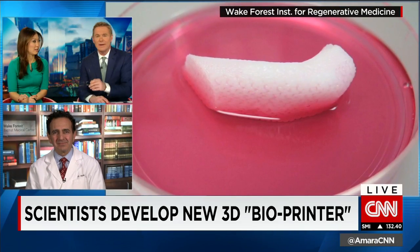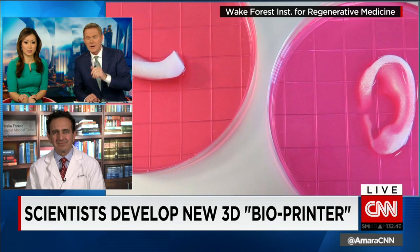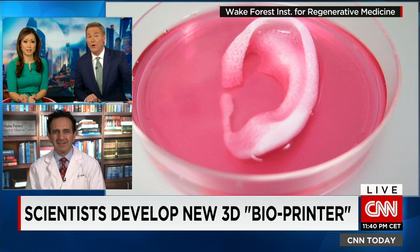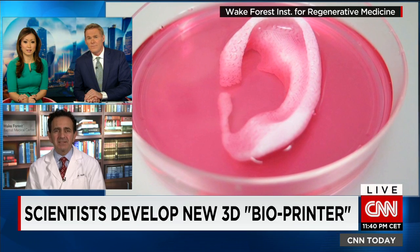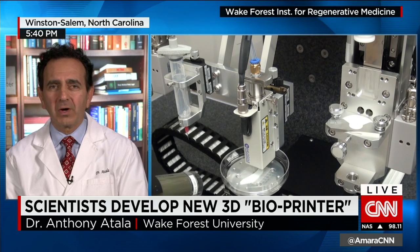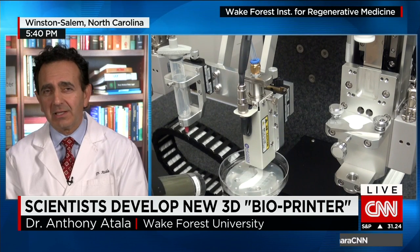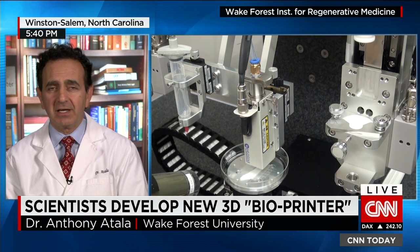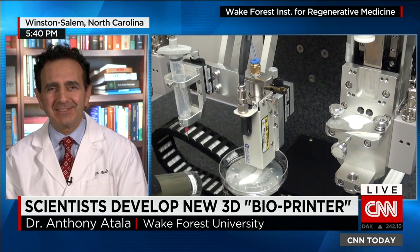What do you think will come first? We're seeing on the screen a jawbone and on the right-hand side an ear. Does that come first, and then you move on to things like organs? In terms of complexity, flat structures are the least complex, like skin. Tubular structures, like blood vessels, are the second level of complexity. Hollow non-tubular organs, like the bladder or the stomach, are the third level. And by far the most complex are the solid organs, like the heart or the lung. We're going to follow that pattern in terms of getting these tissues into patients.